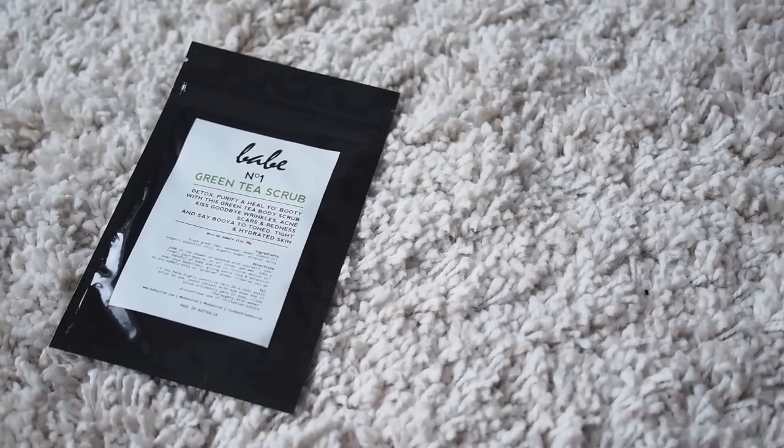Green tea scrub! I love green tea — we were just drinking green tea. So this is a body scrub. They do a salt scrub, coffee scrub, and a green tea scrub. I've done the coffee scrub and the salt scrub and was in love with them. The green tea scrub is a mixture of literally green tea and salt. You massage it on in the shower and it exfoliates. You feel pretty damn good after — like you just pampered yourself.